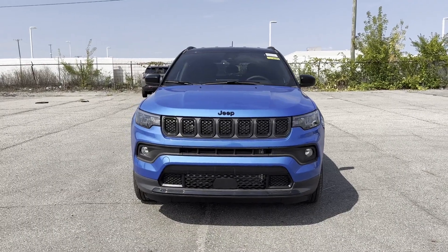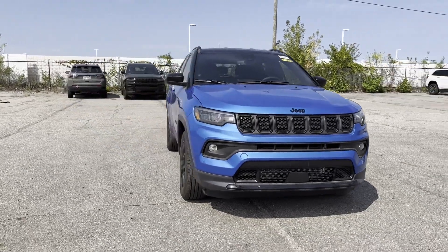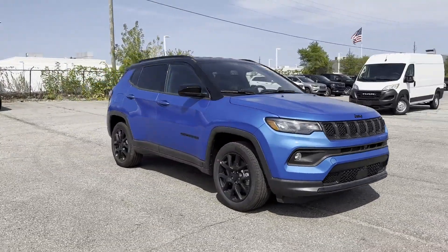2023 Jeep Compass. This SUV offers space as well as power and performance.